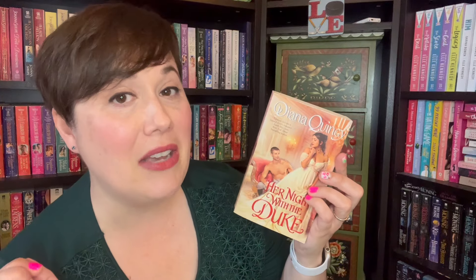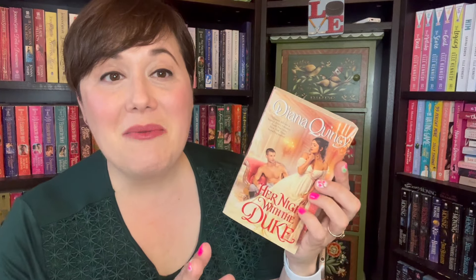Speaking of Diana Quincy, I was so excited to get this — I've been dying to get it. I have the other two books in the series. This is the first one. I love Quincy's fierce women. This woman is going to cut people down to size if they don't do what she wants. She is older than him, which I love — I love a reverse age gap. They meet one night, have this incredible night, then discover that he is betrothed to her stepdaughter. What?